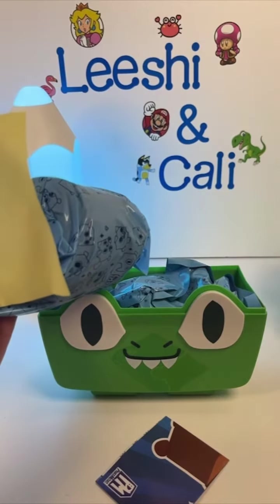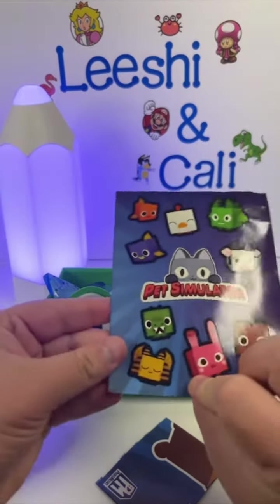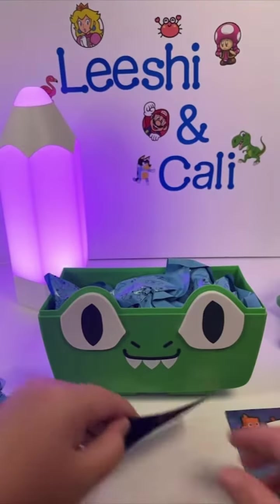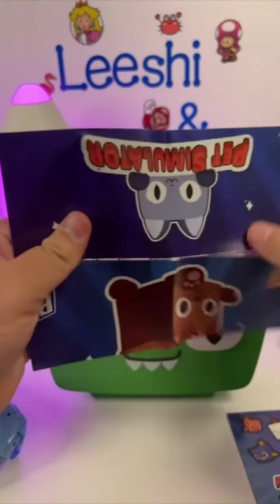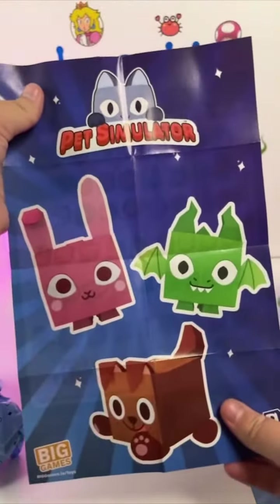Lots of things are falling out here. This is a sheet of stickers — I love the chicken. And this is what looks like a poster. It's the set list, so it tells you which ones you can collect, and then it looks like a poster on the back.